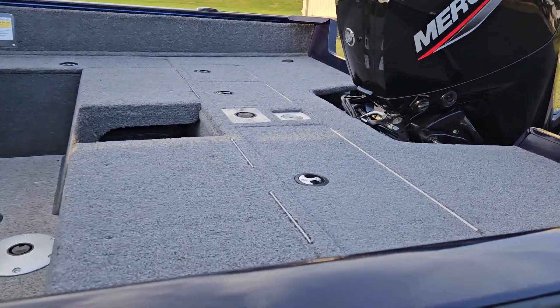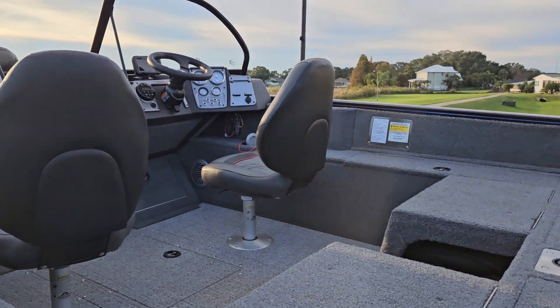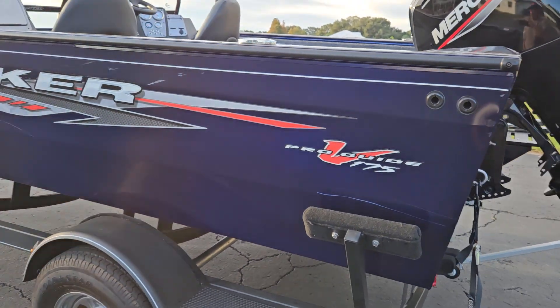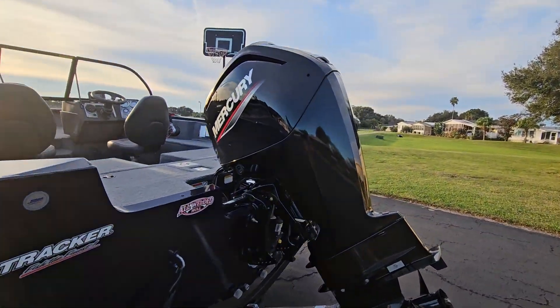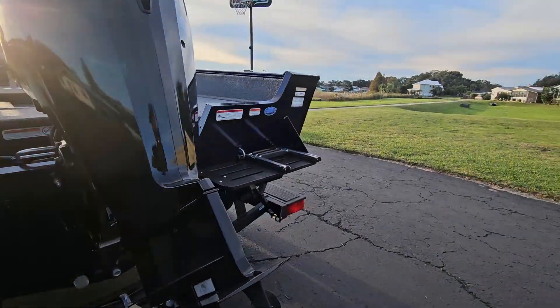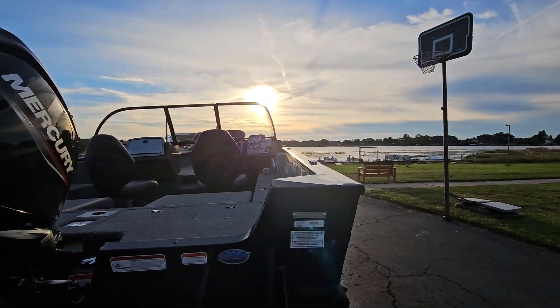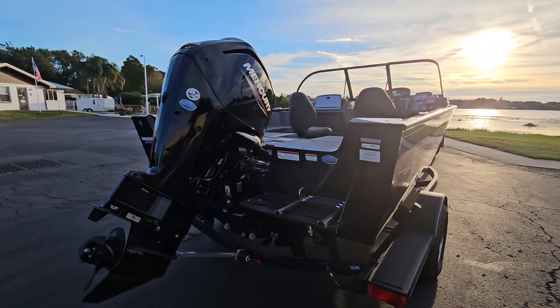The Mercury 90 horsepower has 40 hours on it, and the 100-hour service was just done on the boat as well — they serviced it before I brought it. I actually thought it was black, but it's blue. Look how nice that Mercury looks!